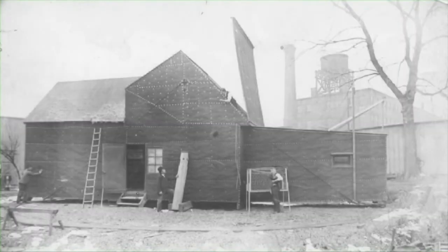He constructed the first ever motion picture studio called the Black Maria, shown here.